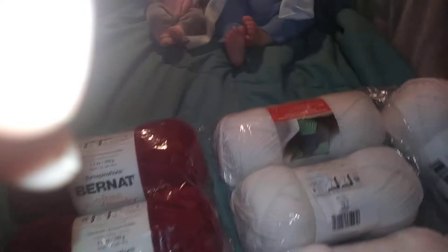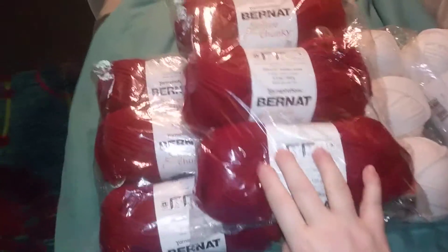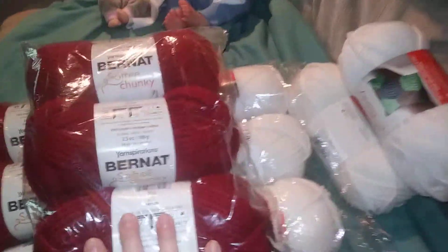We got white Bernat Chunky. A lot of white. Red and white. I ordered this for Christmas — I ordered all of this for Christmas.